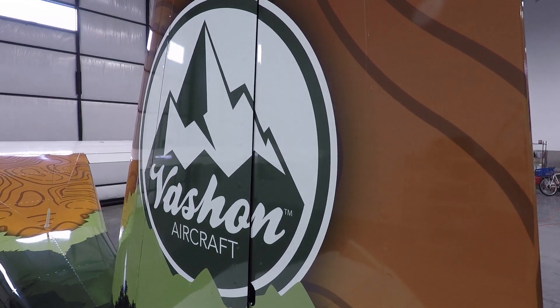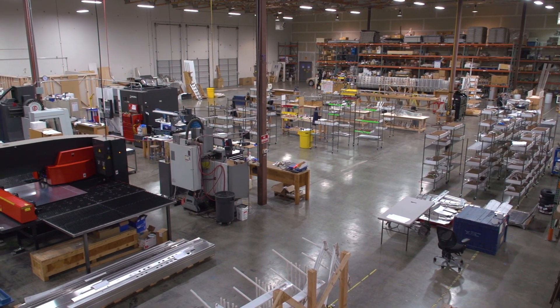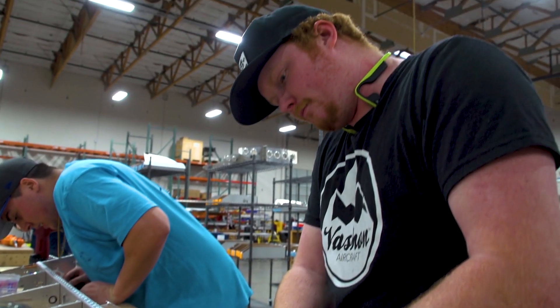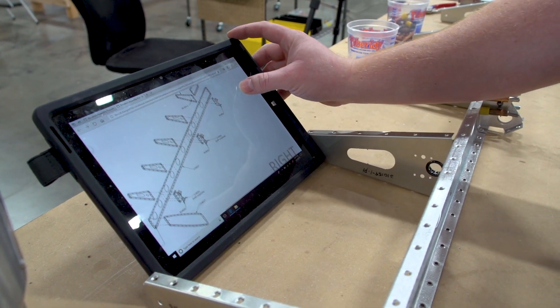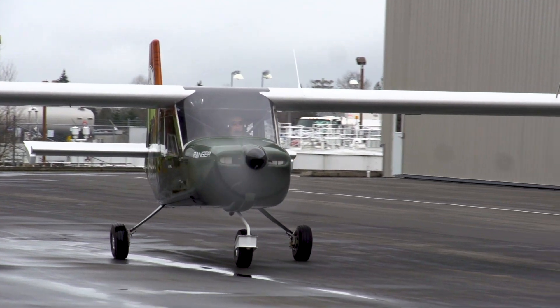One of the advantages we have over many companies that have built a light sport airplane is that we can afford the equipment, we can afford the time, and we don't need to fund the company on customer deposits. So we have a pretty straightforward goal of building a sub-$100,000 airplane that you want to buy.